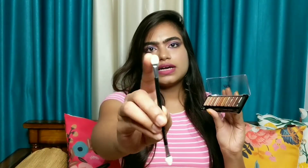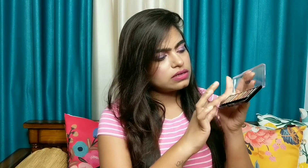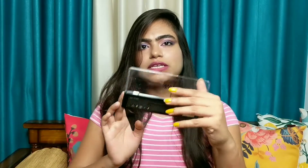It contains a sponge tip brush which for me is of no use, so let's keep it aside. The first is a matte shade. The pigmentation is quite nice and these are buttery soft, not chalky at all. These retail for $5.99 and at this price point this pigmentation is okay.